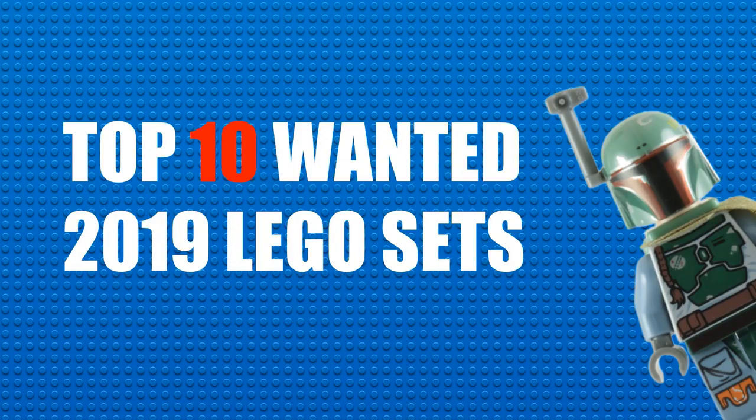Hey guys, Bubba Bricks here with another video. Today I have for you guys a top 10 video where I will be counting down my top 10 most wanted 2019 LEGO sets. So without further ado, let's get into this.